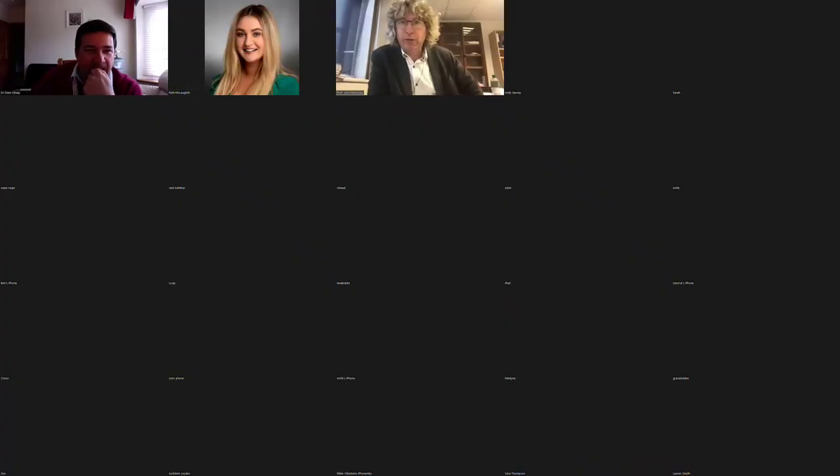Hi, everyone. My name is John Morrissey. I'm a lecturer in the School of Microbiology at UCC and director of CK402. And I'm joined here as well as Ruth with Dr. Dave Otway from the School of Chemistry.